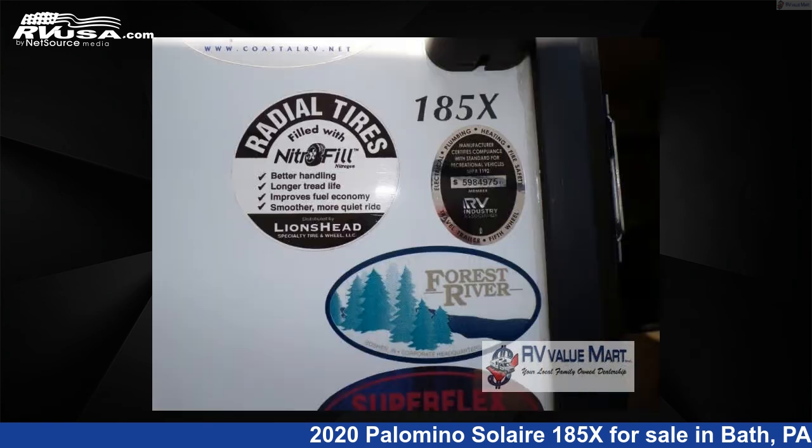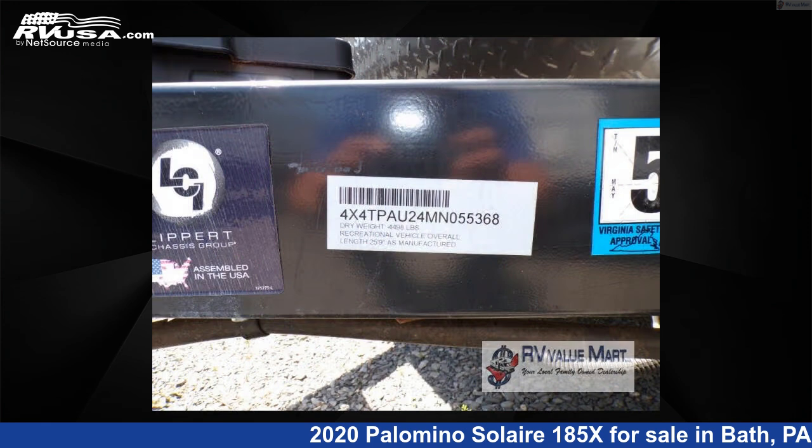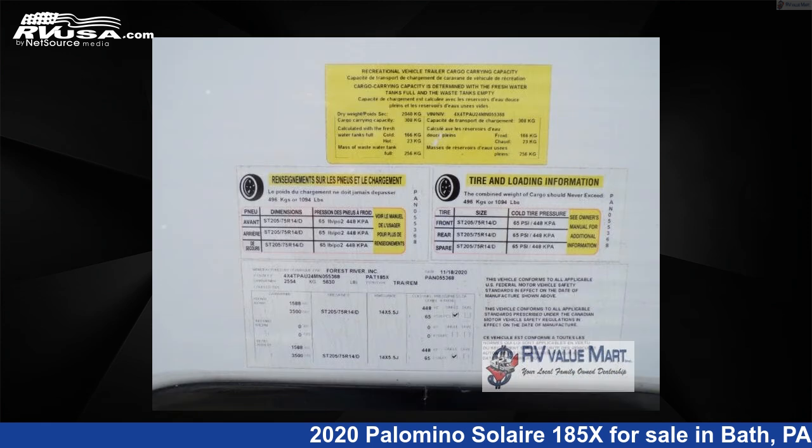This used Palomino is 25 feet 0 inches in length and features sleeps 8 and 44 gallons freshwater capacity. The floor plan layout of this travel trailer features a U-shaped dinette.